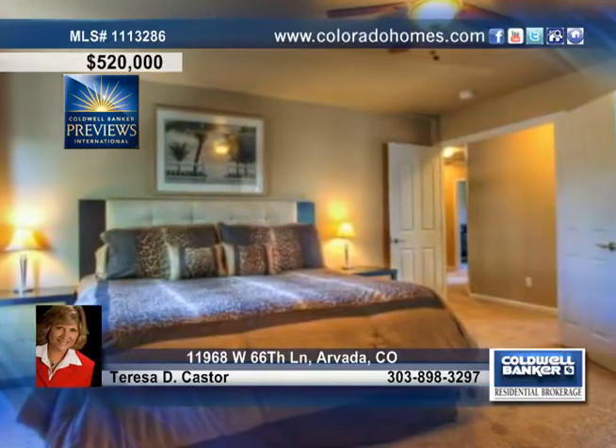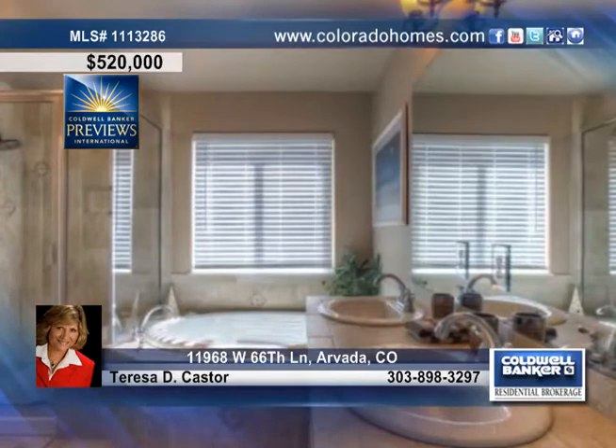Go on vacation at home in this beautiful master suite, with a five-piece spa-like master bath and two his and hers walk-in closets.